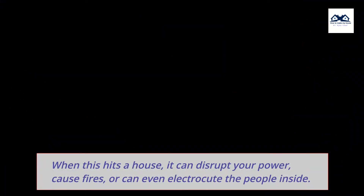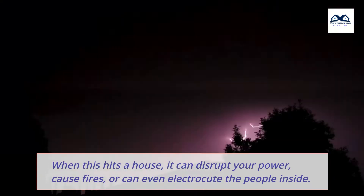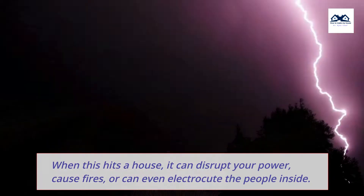When this hits a house, it can disrupt your power, cause fires, or can even electrocute the people inside.